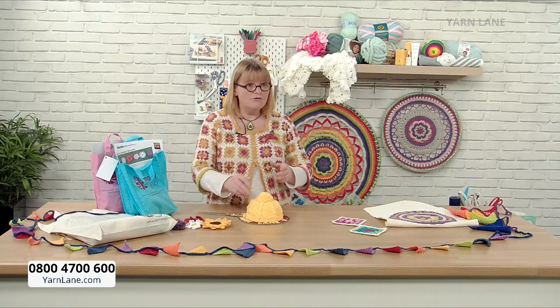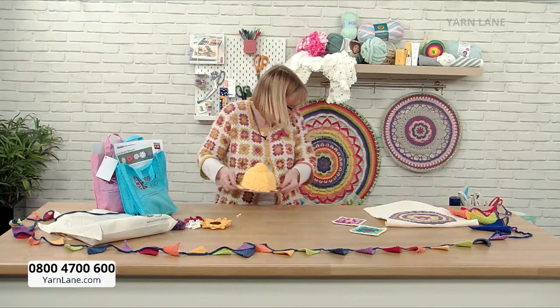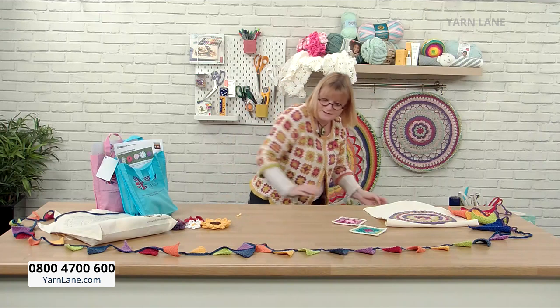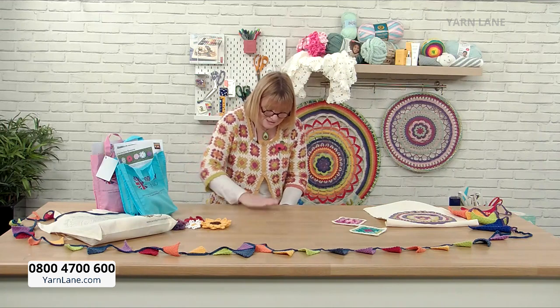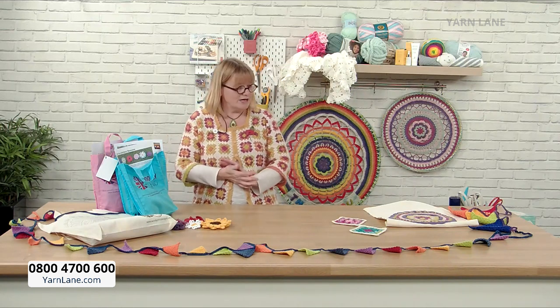If you want to call the call centre, it's 0800 4700 600 — completely free, a UK call centre with lovely, helpful people. They'll be able to sort out whatever you need. Let me talk about the kits Helen's going to show us today. The first one — the most important to me — is the Learn to Crochet Granny Squares kit. Such a lovely kit.